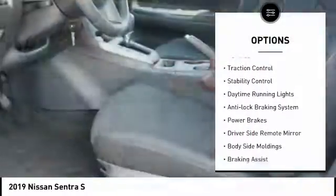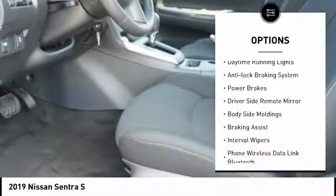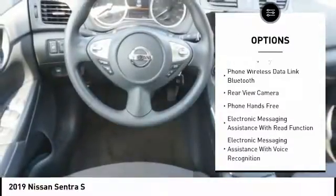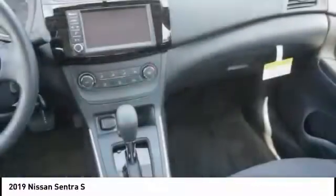Power windows with safety reverse. Traction control. Stability control. Daytime running lights. Anti-lock braking system. Power brakes. Driver side remote mirror.